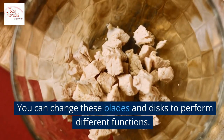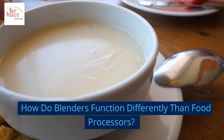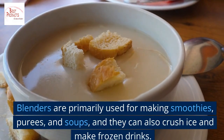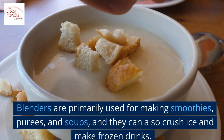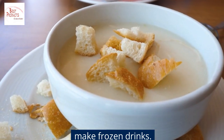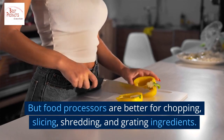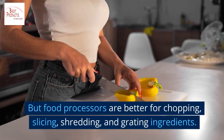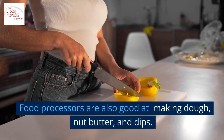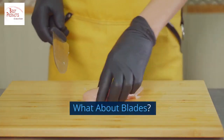How do blenders function differently than food processors? Blenders are primarily used for making smoothies, purees, and soups, and they can also crush ice and make frozen drinks. Food processors are better for chopping, slicing, shredding, and grating ingredients. Food processors are also good at making dough, nut butter, and dips.